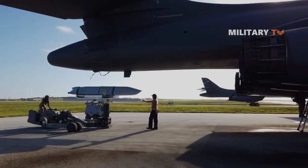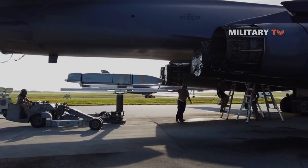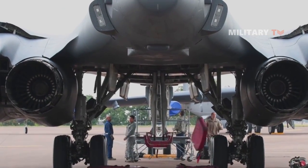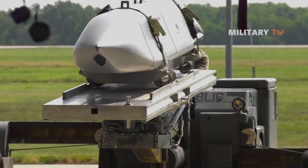Currently, the Air Force has made modifications to the B-1B's weapons bay to enhance its weapon-carrying capabilities, resulting in an increased magazine capacity from 24 internally stored weapons to 40. These alterations to the bomb bay also enabled the B-1B to accommodate hypersonic weapons, significantly enhancing the aircraft's destructive power.